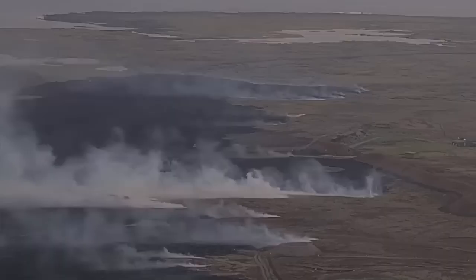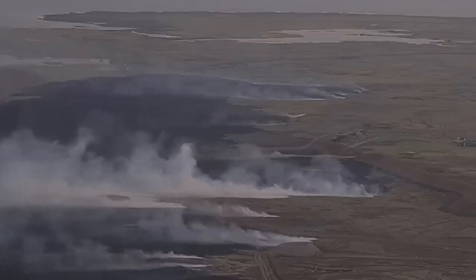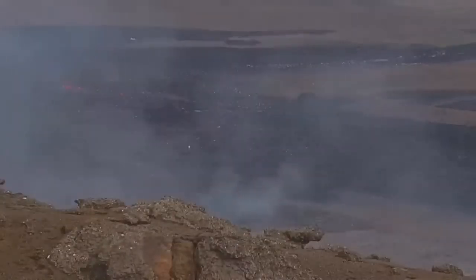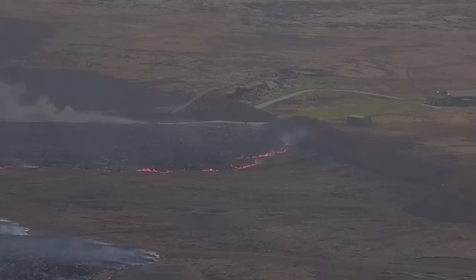The lava was traveling very fast — one kilometer in one hour, that's 1,000 meters. Remember, this is a very dense material, denser than concrete, and it flew and just reached the defensive wall of Grindavík. Now we have a fissure actually just north of the Grindavík defenses, and to the west side the wall is only just holding.